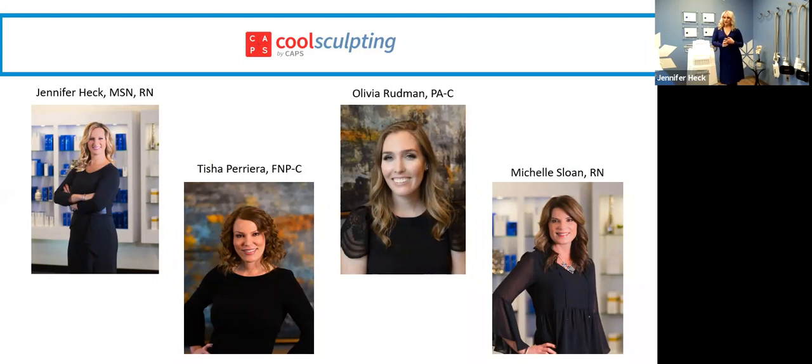We have consultations available six days a week — Monday through Friday and pretty much every Saturday. We really try to be available for times that work in your busy schedules. The in-person consultation is one of the most important parts, because we absolutely need to do an individualized consultation and tailor it to your individual needs.